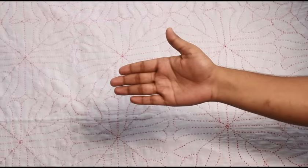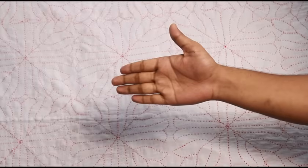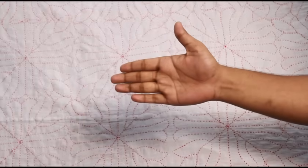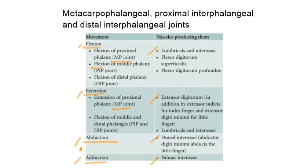Flexion and extension of the proximal and distal interphalangeal joints are demonstrated. In flexion of the proximal interphalangeal joint, the prime mover is flexor digitorum superficialis. In flexion of the distal interphalangeal joint, the prime mover is flexor digitorum profundus. In extension of both proximal and distal interphalangeal joints, the prime movers are lumbricals and interosseous muscles.